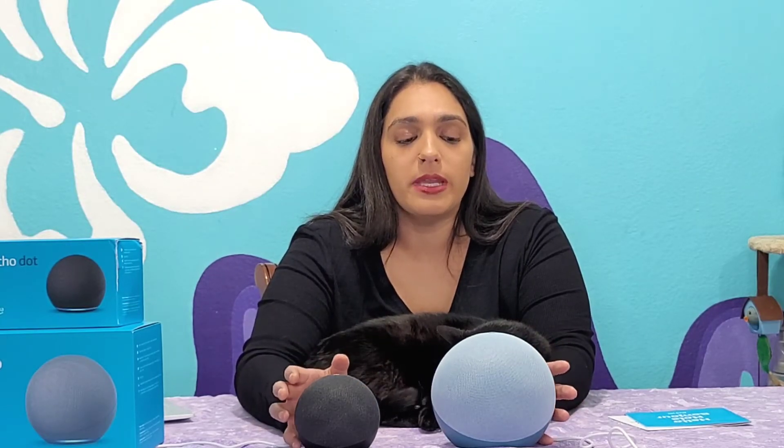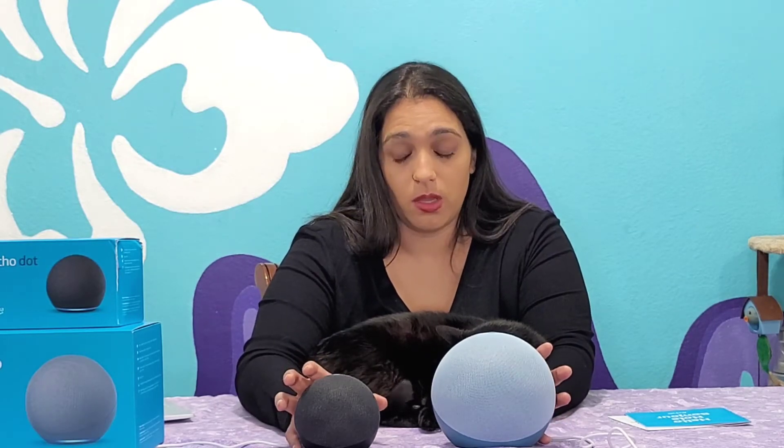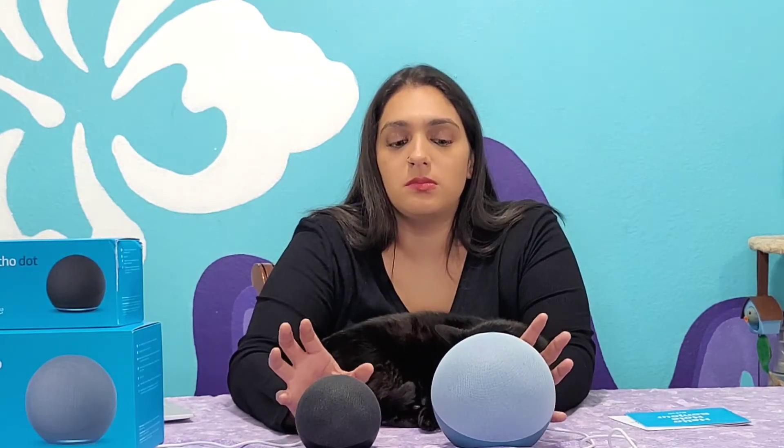Is there any additional charges that you're going to accrue just owning one of these? And the simple answer is, just to own it? No. There are apps and games and things like that, but just owning these speakers by themselves and using them as a Bluetooth speaker, there's not going to be any additional charges. There are apps that could easily accrue a monthly charge, whether it's through music, games, and things like that.